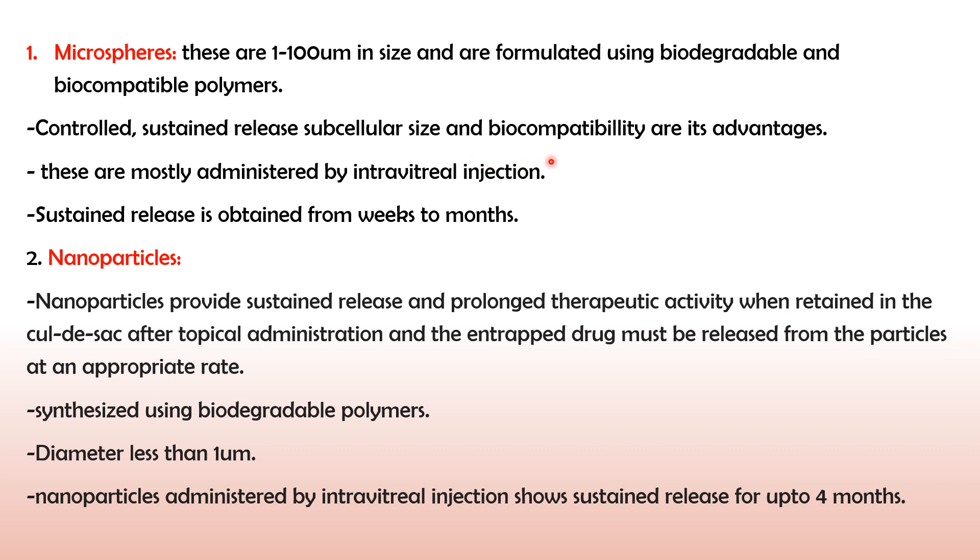Being subcellular in size and biocompatible, microspheres have further advantages. These are mostly used for administration via intravitreal injections. The sustained release obtained because of microspheres lasts for weeks to months. Because of this prolonged drug release, the frequency of drug administration is lowered and the bioavailability of the drug is also increased. So microspheres are very helpful to increase the bioavailability of drugs in the ocular system.